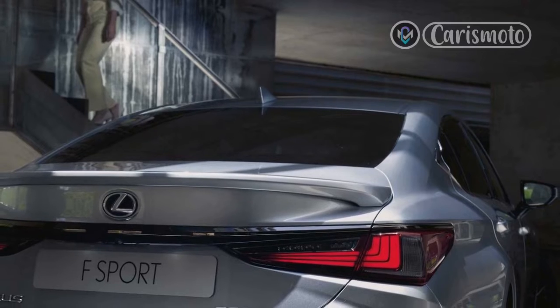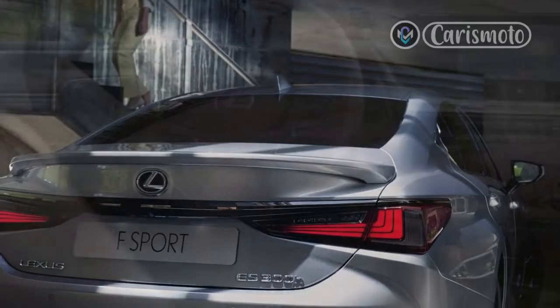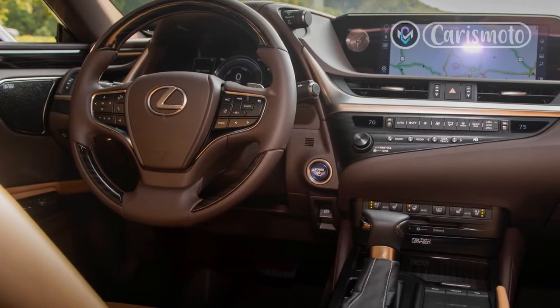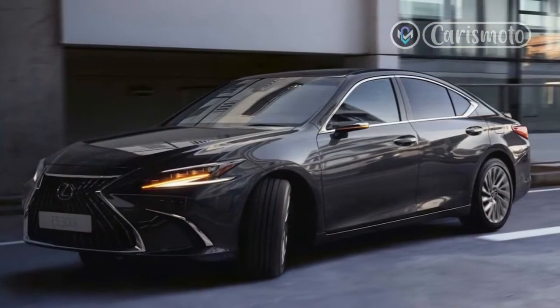A set of 19-inch BBS wheels in black can also be added to this package. There's also a special appearance package for the IS350F Sport that adds a gray exterior paint called Incognito, in combination with a black hood and roof. Black is also used for the interior trim.